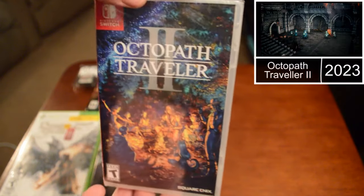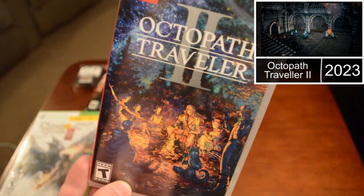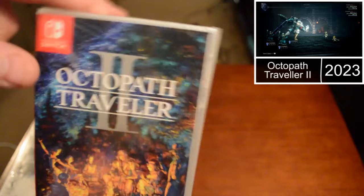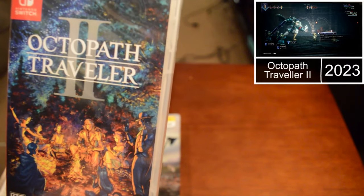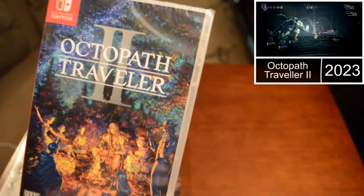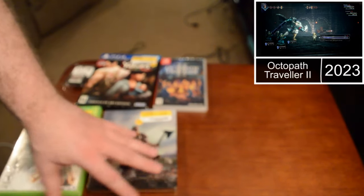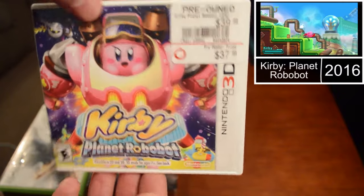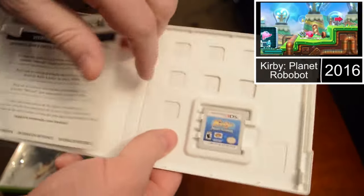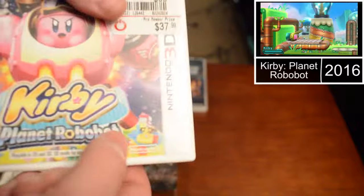I picked up Octopath Traveler on the Switch. I wanted to get this one pretty much since it came out — I haven't beaten the first one but I've played a little bit and enjoyed it. People say the grinding is much easier in this one. They dropped the price from $60 to $30 and I thought, in that case I've got to get it. So I added another great Switch game to the collection. I also got Kirby Planet Robobot on 3DS — I don't know if it has an actual manual, but at least it has the case.